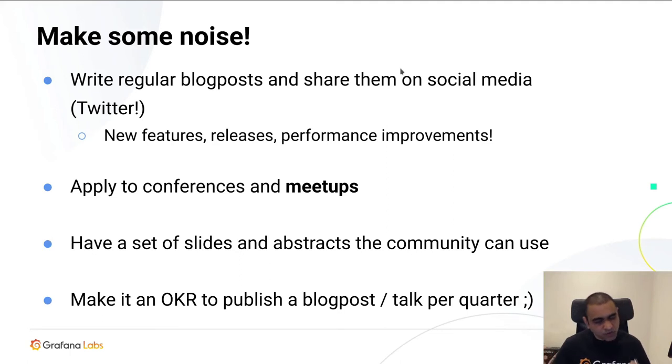You might wonder, what blog post should I write? Write about new features that came up in the last month, or if there was a release, write about what's new and why it's important. If you found a nice performance optimization, write about that. Write about different use cases people can use your project for. Make sure you continuously ship blog posts about your project, because in the future people are going to Google their problems — if someone Googles 'multi-tenancy in Prometheus,' there are five or six Cortex blog posts that will show up.